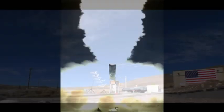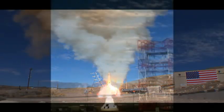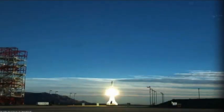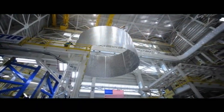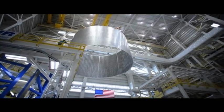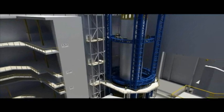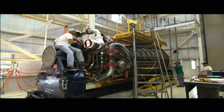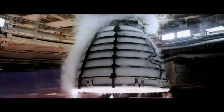Previous tests include a development test that verified Igniter performance analytical models prior to a static test of the launch abort motor and Pad Abort 1, a ground launch test of the entire LAS. Continuing work on SLS includes the welding of the rocket's fuel tanks in the vertical assembly center at the NASA Michoud facility located in New Orleans. NASA anticipates a test fire of the RS-25 engine by the end of the year at the Stennis Space Center in Mississippi.